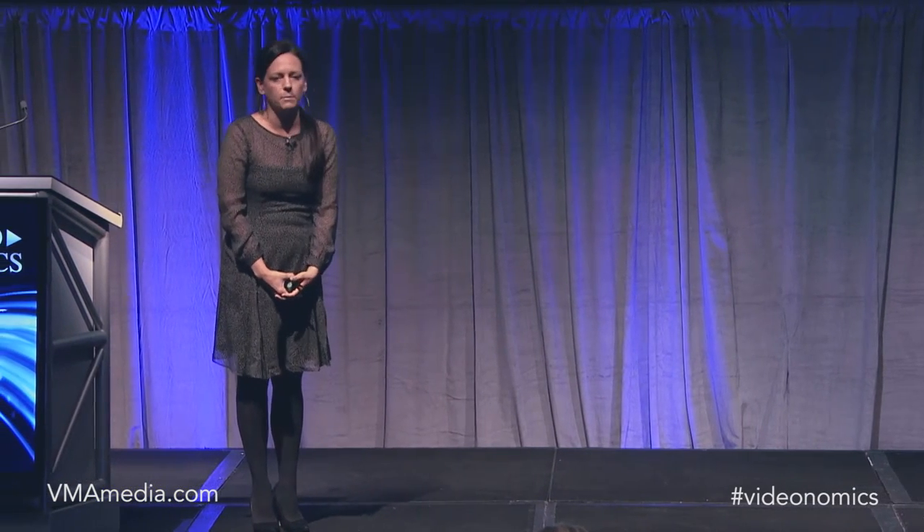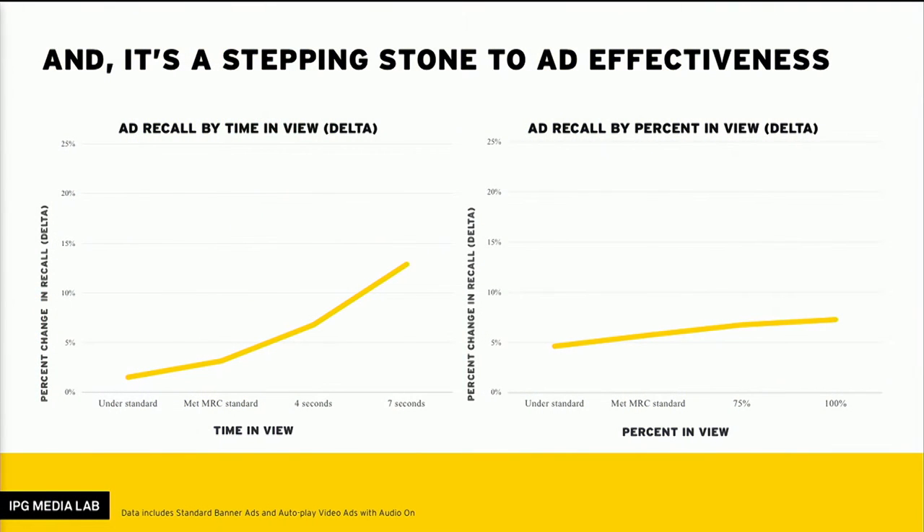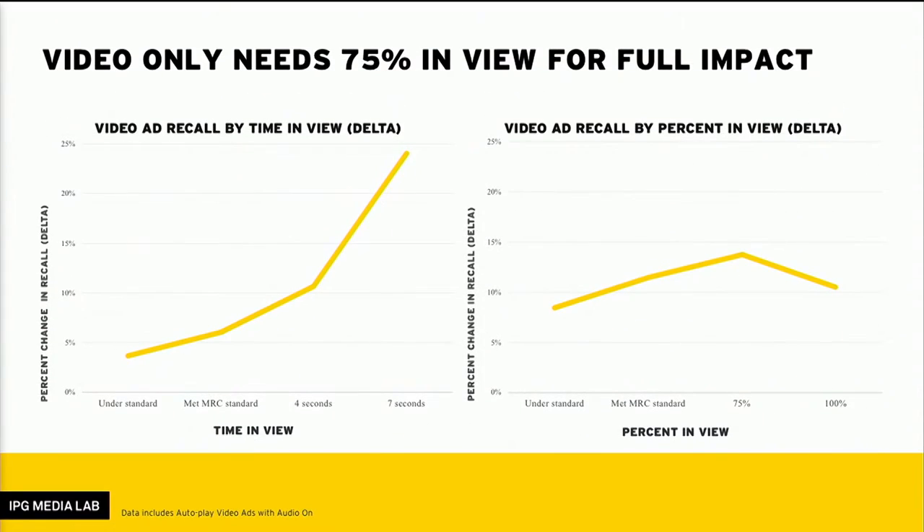The second learning was that the MRC standard does, however, serve as a stepping stone to ad effectiveness. While it's not the be-all end-all, we did see a strong relationship between viewability and ad effectiveness — as viewability increases, so does ad effectiveness, which is a nice sigh of relief. For video specifically, we see the same thing but with a much sharper curve up, which again relates to the fact that video ads are more effective than other forms of digital.